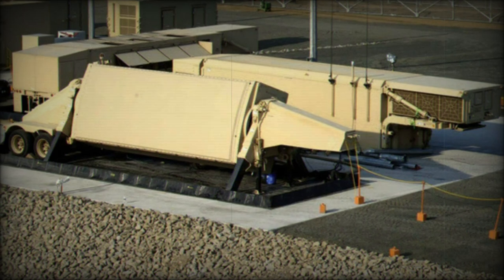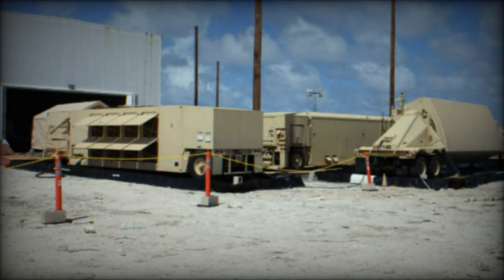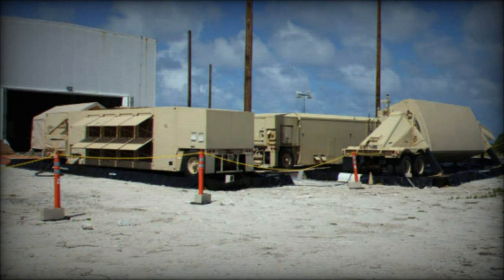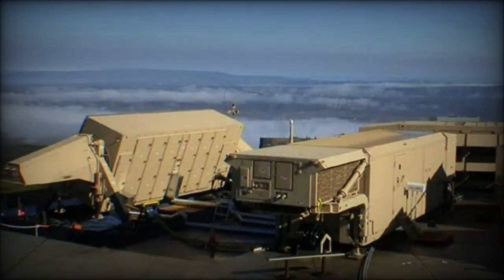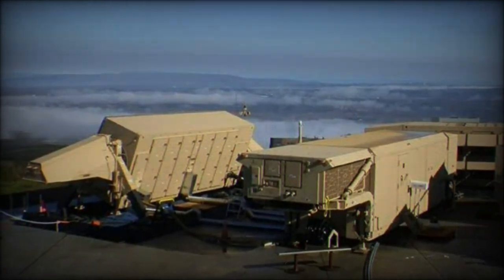The AN/TPY-2 radar operates in the X-band of the electromagnetic spectrum, enabling it to detect, track, and discriminate hostile ballistic missiles at various stages of flight. Its ability to provide clearer target visibility results in sharper images and better discrimination of potential threats, which is crucial for accurately identifying and intercepting incoming missiles.